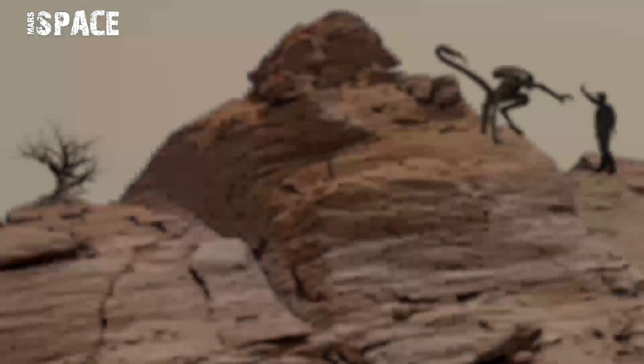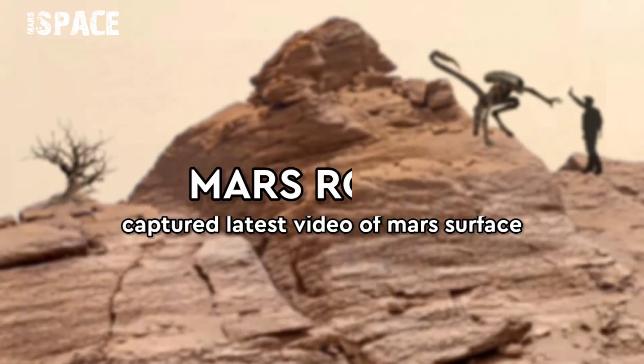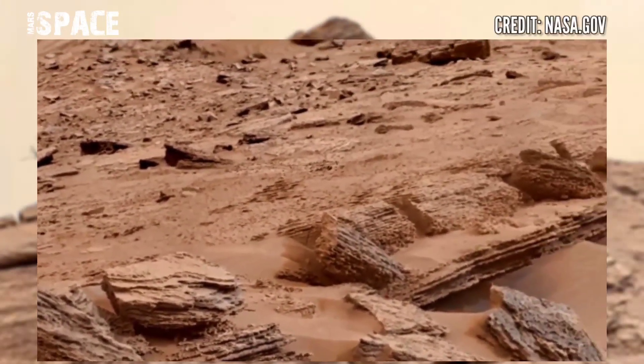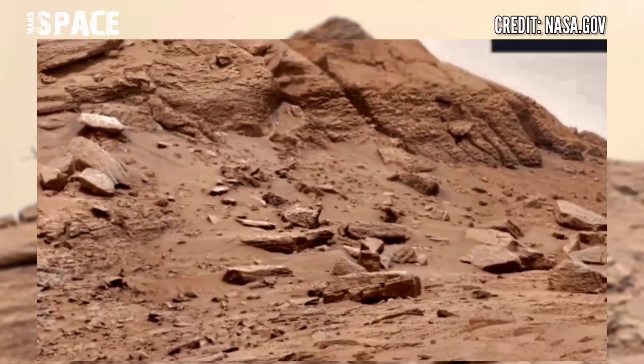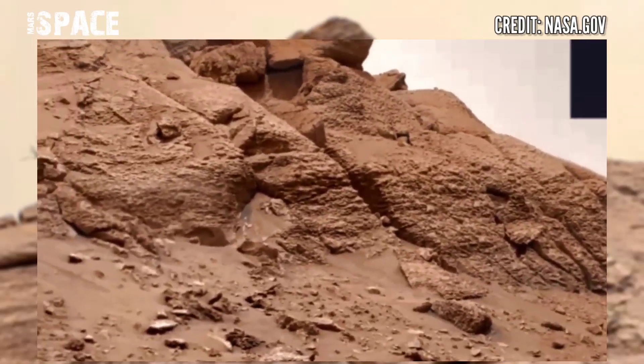Hello, my dear friends, welcome back to my YouTube channel. If you are new, hit the bell, come with a thumbs up, and please watch till the end and subscribe. Here is the latest video of Mars from NASA's Mars Curiosity Rover. The Mars Curiosity Rover captured this image using its left Mastcam camera.